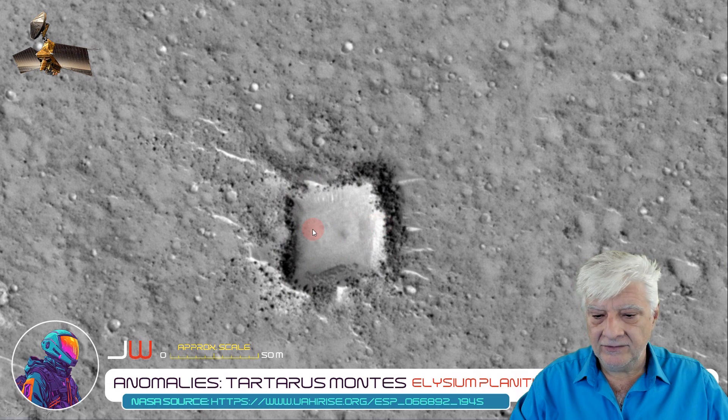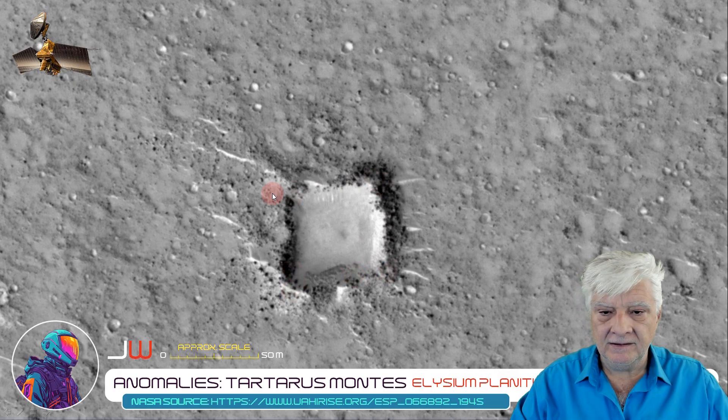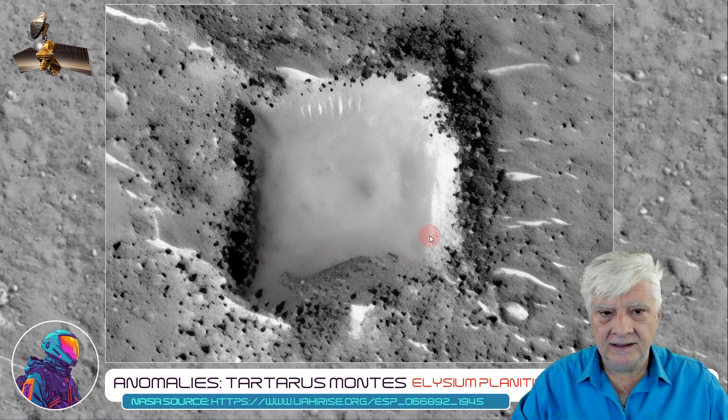The rectangular depression is approximately 50 to 60 meters across. We've got neat right angles to it, a very smooth flat surface on the inside, and it looks as if the rubble was removed and heaped up along the edge of this rectangular feature. Could this have been an ancient structure, surface mining activity, or perhaps used to store water in the distant past like a reservoir?